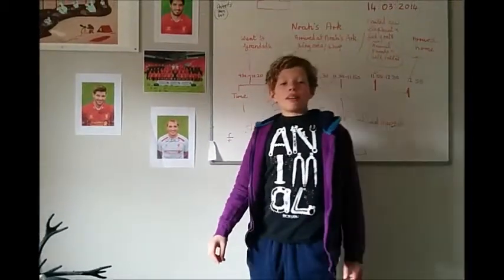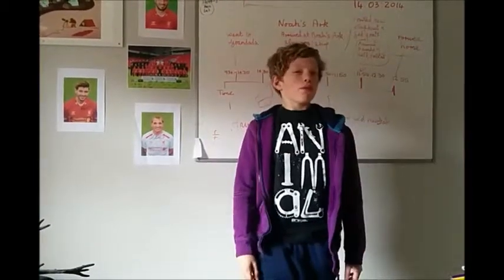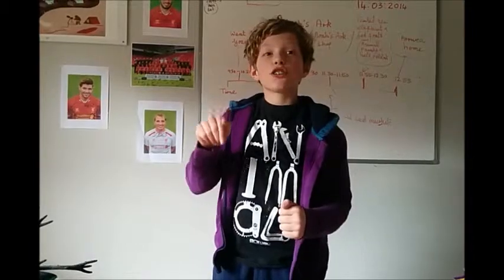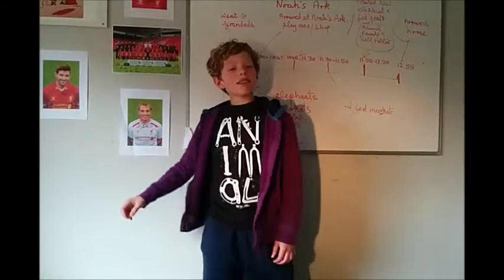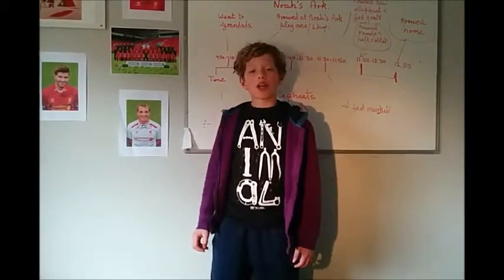This video is about air resistance, by Finley. By the way, if you've watched my video about friction, thank you so much for watching it. But if you haven't, go to my channel on YouTube or go to my website finleyscricket.weebly.com. Air resistance is a force which slows down moving objects.